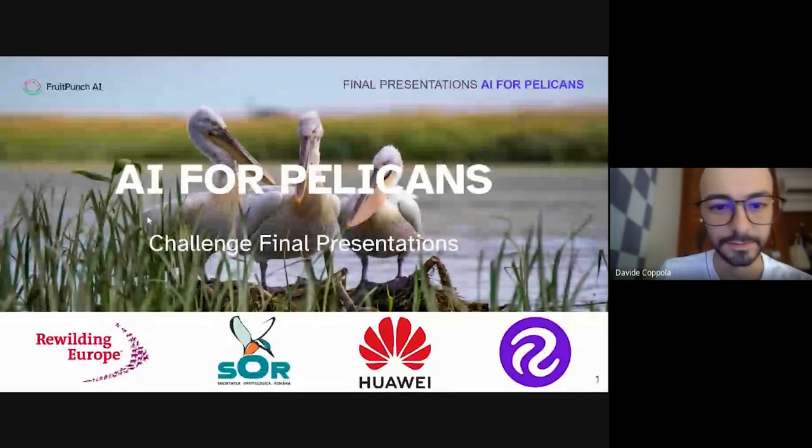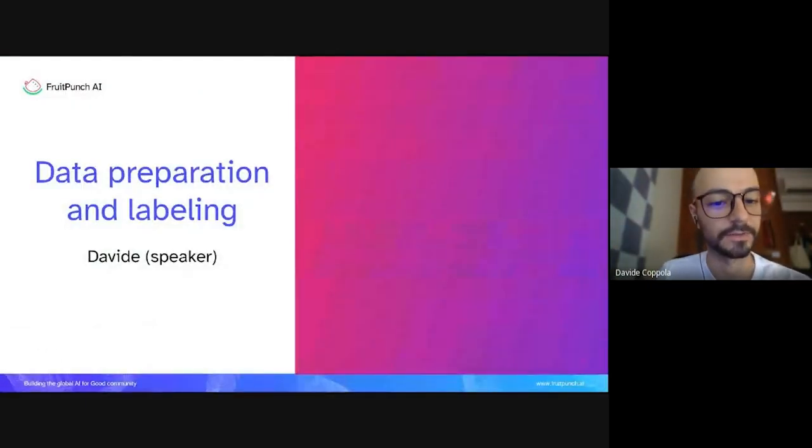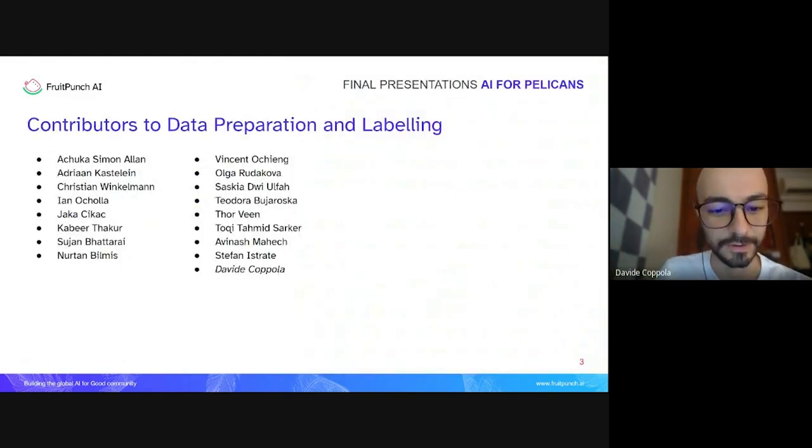Hello everyone, I am Davide. I'll be talking about the data preparation and the context of the problem we faced in this challenge, speaking on behalf of everyone who took part in this process. In the initial part of the challenge, many people contributed to the manual labeling of the images.